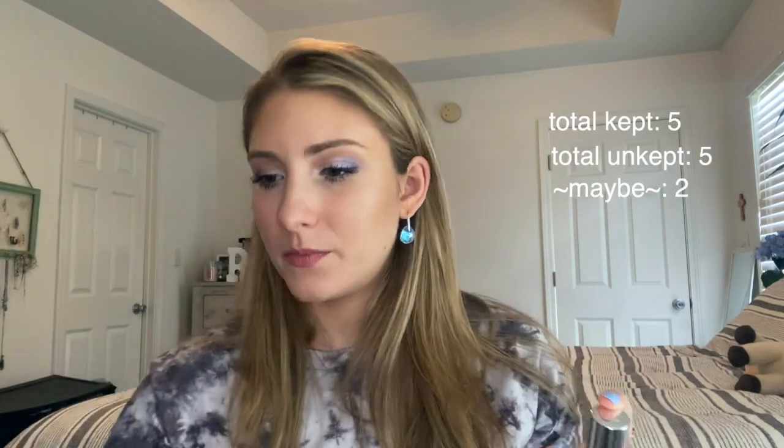Next I have the Dior Backstage Foundation in 1 Neutral. I heard really good things about it. It's not cruelty-free, and I purchased it before I went cruelty-free, so I won't buy it again. But I do really like it — it's medium to full coverage, looks really flawless, and it's a great color match for me. I'm going to keep this as my medium-to-full coverage option. When I use it up, I'll just repurchase the Ilia instead.